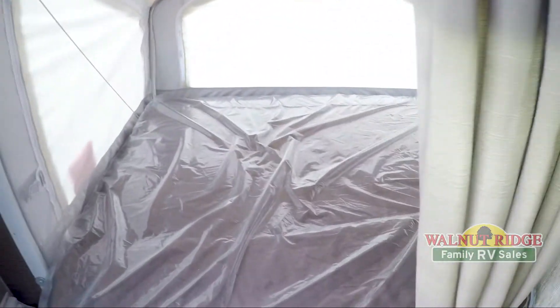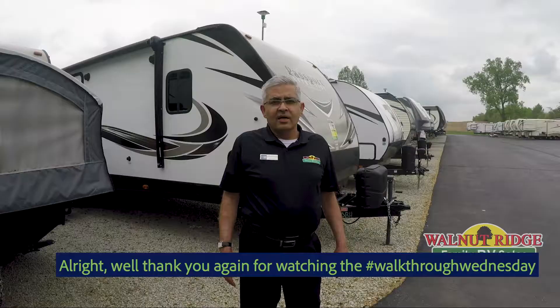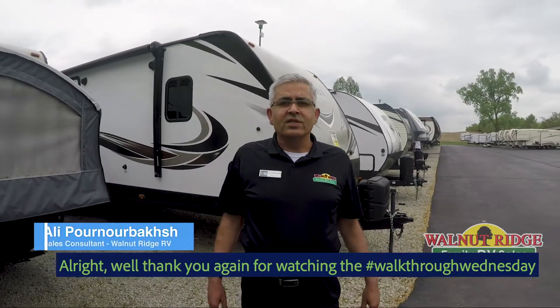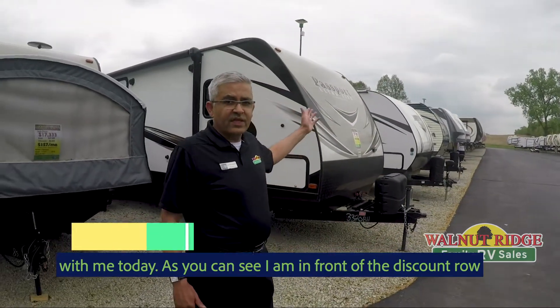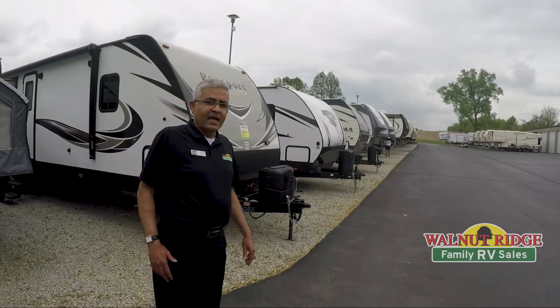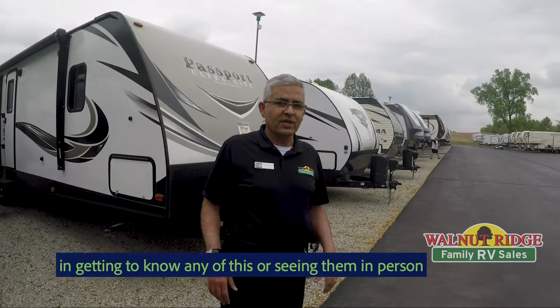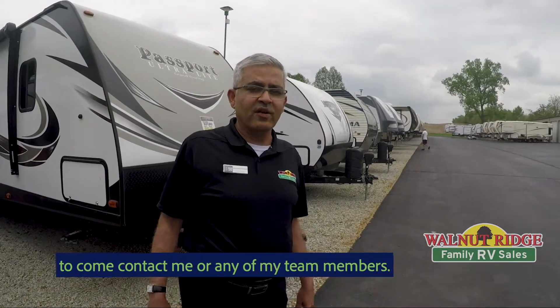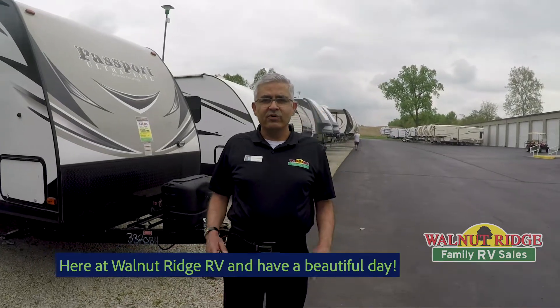Alright, I want to thank you again for watching Walkthrough Wednesday with me today. As you can see, I'm in front of the discount row — what we call it — these are nice units that have been discounted. We'd appreciate it if you're interested in getting to know any of these or see them in person to come contact me or any of my team members here at Walnut Ridge RV. Have a beautiful day!